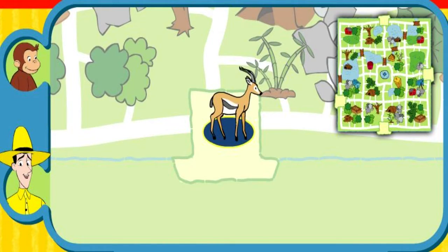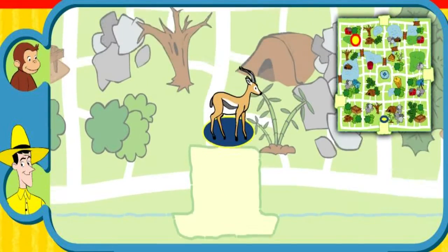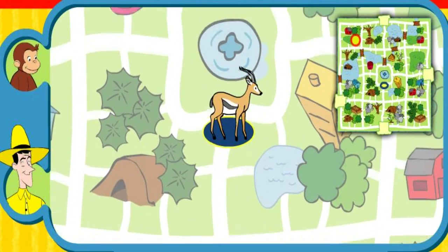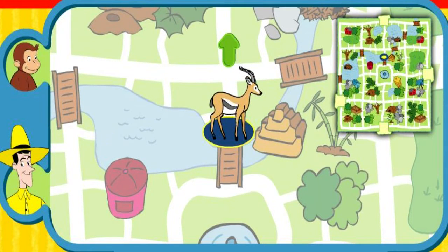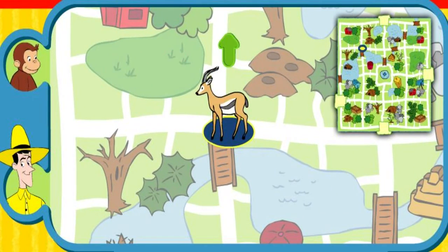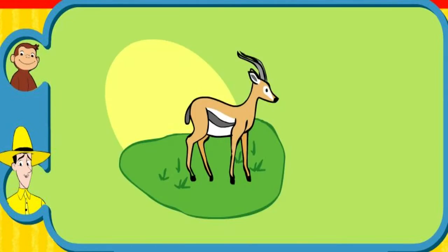Can you help this animal find his home? Here's where he is now. Here's his home. Yay! You found his home. The gazelle grazes in a grassy savanna. Thanks for helping. Click the green button to help another animal.